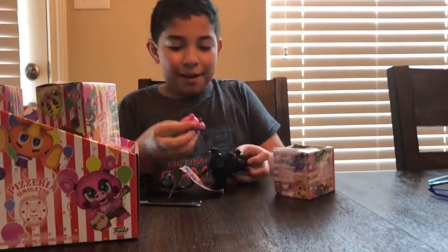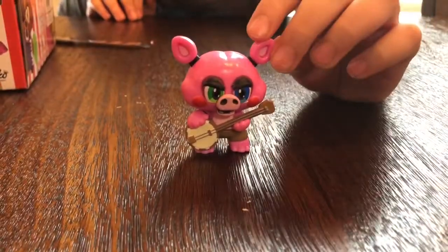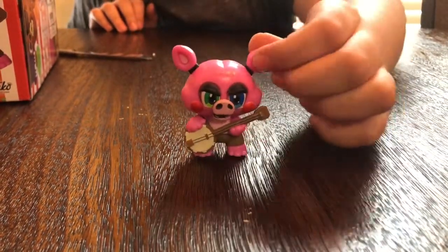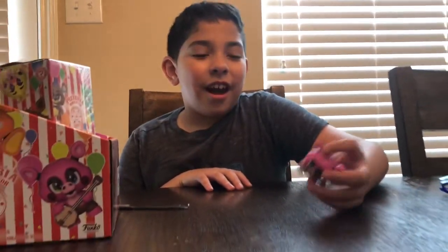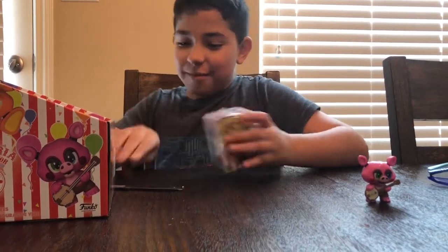Nope, it's Pig Patch! There he is — isn't he shiny? They're really shiny. He comes with a banjo. And I'm going to rate these — I rate this guy a 10 out of 10.